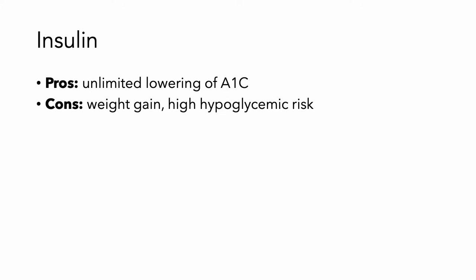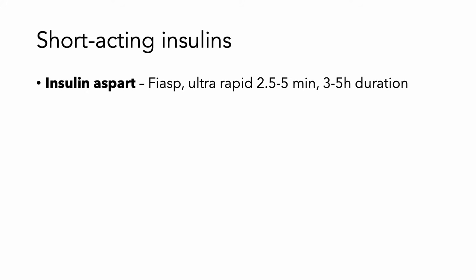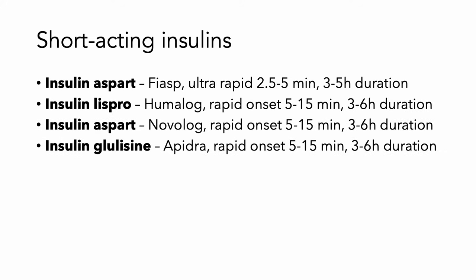Now we're going to talk about insulin formulations. Insulin is going to cause unlimited lowering of the A1c. The downside is it's going to cause you to gain weight, and of course there's a very high risk of hypoglycemia. There's no real condition in which you should not use insulins. Short-acting insulins include Fiasp, which is insulin aspart. More commonly used are insulin lispro (Humalog), insulin aspart (Novolog), and insulin glulisine (Apidra). These work within about 5 to 15 minutes and last for 3 to 6 hours.